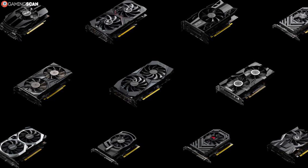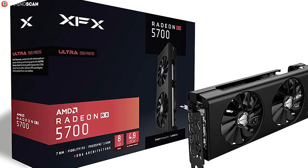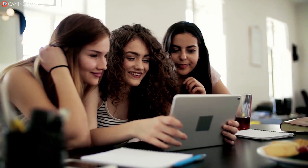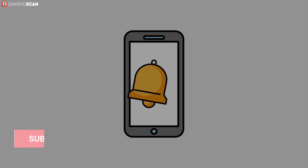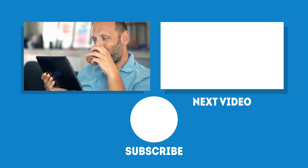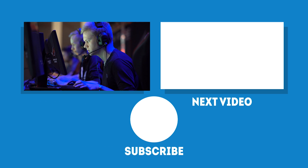And that about does it for this video. These are the top graphics card manufacturers on the market today — some more obscure, like PNY and XFX, but all deserving a spot. We hope you found this video helpful. You can let us know by liking it, sharing it with friends, or leaving a comment. If you'd like to see more videos like this, subscribe to our channel and click the bell icon. We upload a new video every week, so stay tuned — and as always, we'll see you next time on GamingScan.